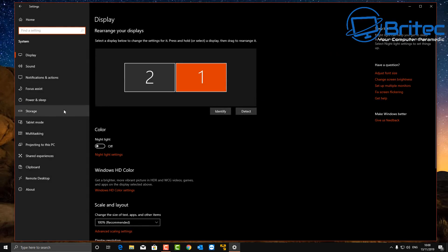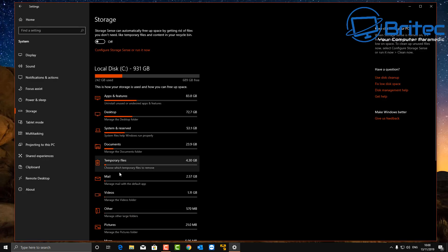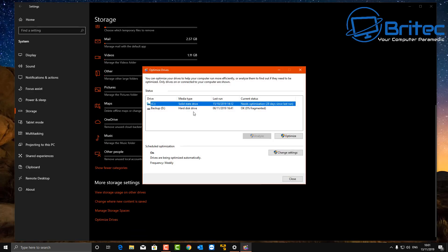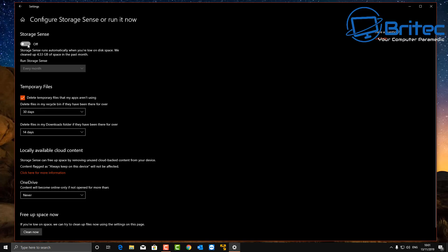We're going to go into System and then down to Storage. Inside Storage you will see Storage Sense, which is a new area added to the Windows 10 operating system. A lot of people wanted to know about Storage Sense, so I thought I'd add it in this type of video. You can configure Storage Sense by clicking on here and run a scan if you wish. We can turn Storage Sense on, and once we turn it on, Windows will take care of running it. It will clean up information on the system — junk information, basically like temp files — and you can do it weekly, daily, or monthly.